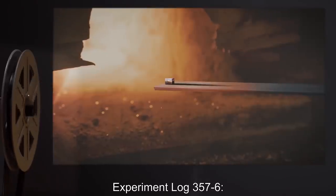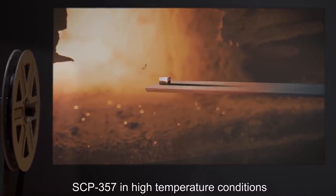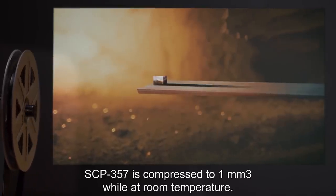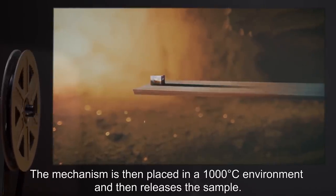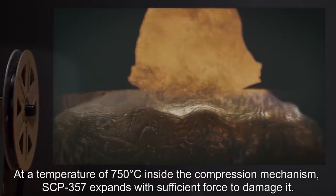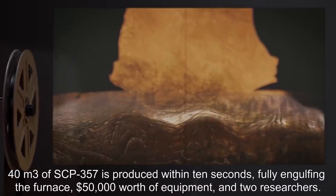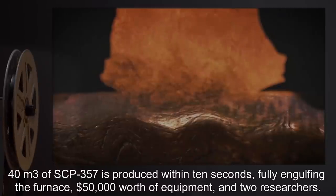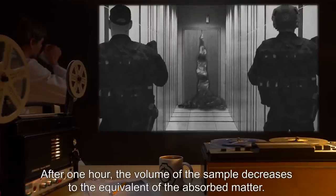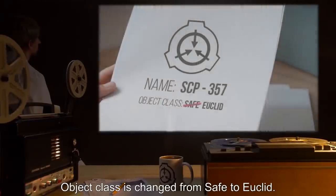Experiment Log 357-6. Date: Undisclosed. Subject: SCP-357 in high temperature conditions. Procedure: SCP-357 is compressed to 1 millimeter cubed while at room temperature. The mechanism is then placed in a 1,000 degrees Celsius environment, and then releases the sample. Details: At a temperature of 750 degrees Celsius inside the compression mechanism, SCP-357 expands with sufficient force to damage it. 40 meters cubed of SCP-357 is produced within 10 seconds, fully engulfing the furnace, $50,000 worth of equipment, and two researchers. After one hour, the volume of the sample decreases to the equivalent of the absorbed matter. Object Class is changed from Safe to Euclid.